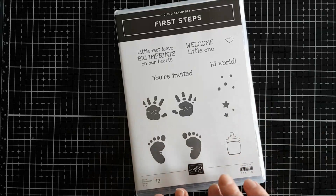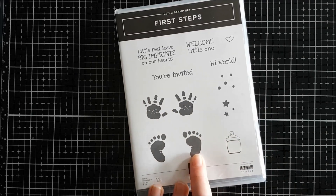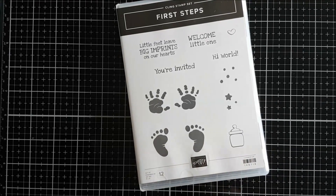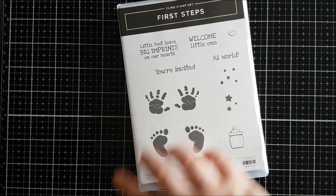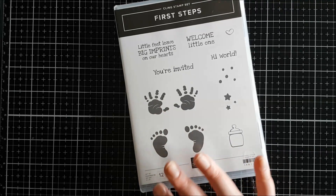Next up is this gorgeous First Step stamp set. I really love this — it's just so cute. A lot of my family members and friends have babies now so I'm finding myself making a lot of baby cards. These sentiments and very simple images are going to be absolutely perfect.